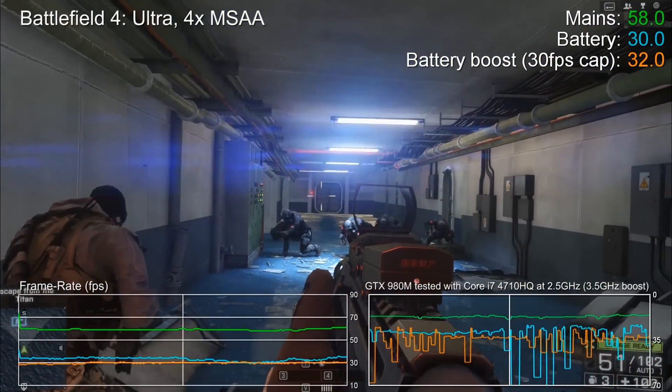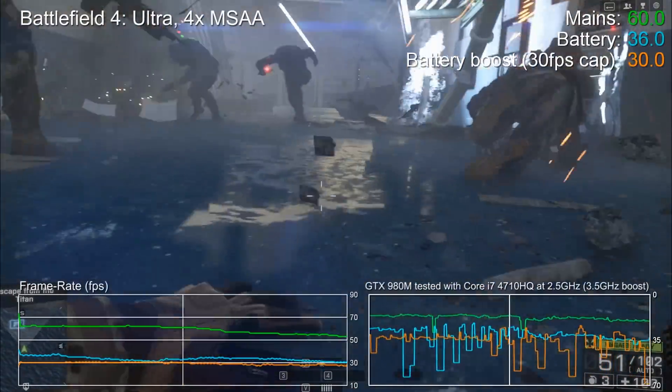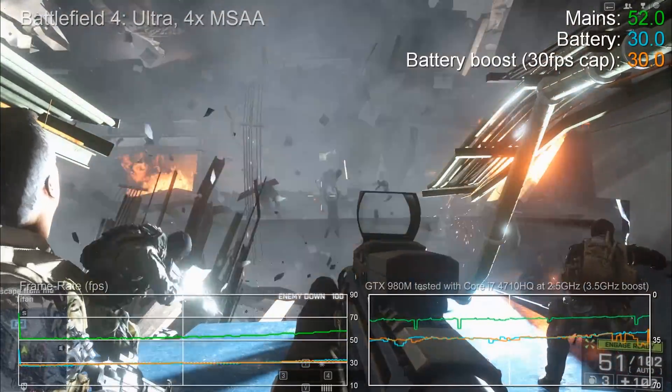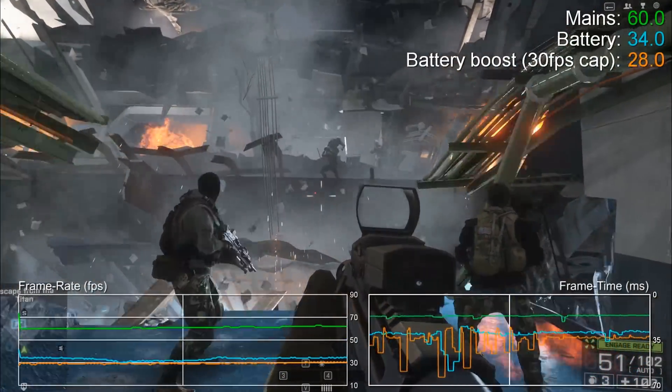Hi there, Richard from Digital Foundry here, checking out what happens to performance when you run a state-of-the-art gaming laptop on battery power compared to running it from the mains via the AC adapter. Here we're testing the brand new GTX 980M running inside an MSI GT72 Dominator Pro.